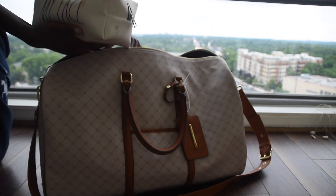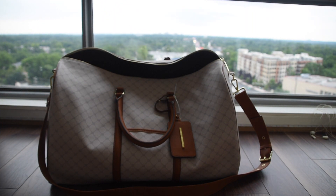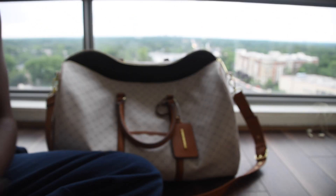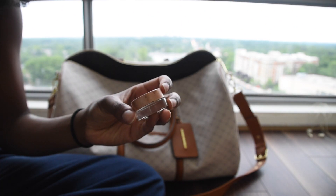Onto my favorite part — the makeup. I have a lot. I'm going to go fast, but here's a little bit. I use Bobbi Brown's SPF — amazing. I use Pro Concealer, and I also use Becca's Concealer for a natural look.